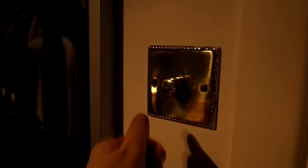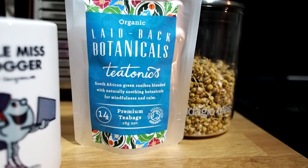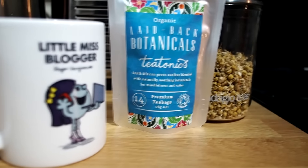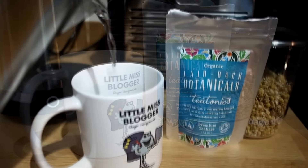Wise-wise, I'm really loving the Teatonix Laid-Back Botanicals at the moment. It's got a little bit of a lavender smell so it just smells like sleep to me, but chamomile also works really really well.